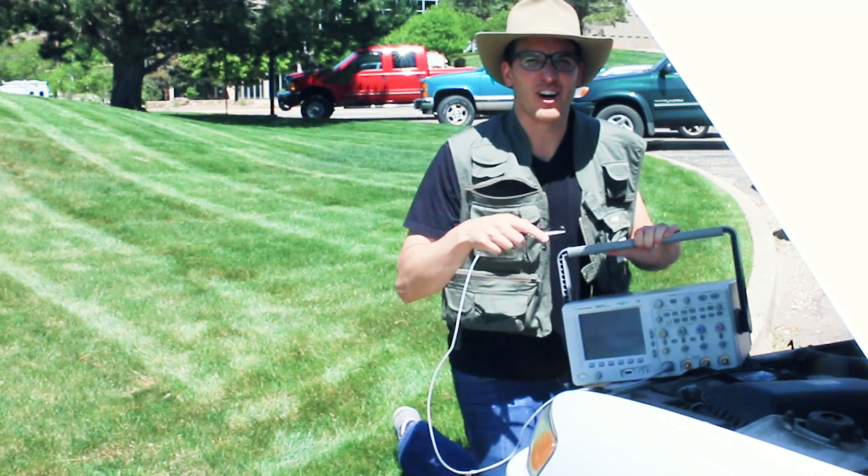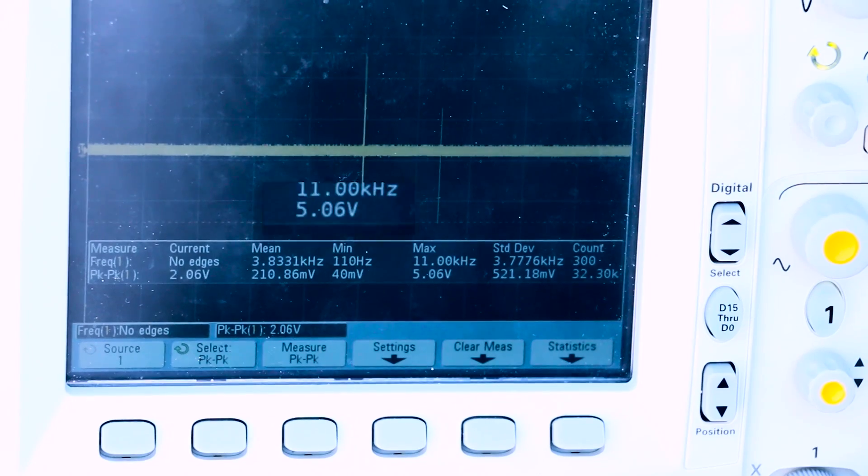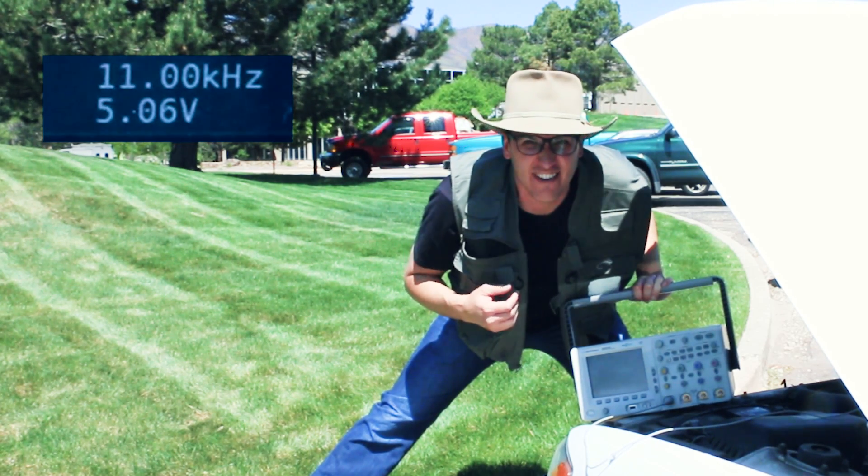So let's take a look under the hood of this old car and see if we can rustle anything up. I'm getting up to five volts peak to peak coming off the spark plugs of this car.